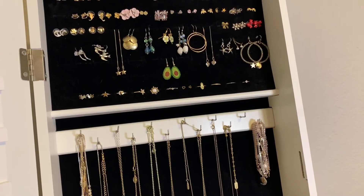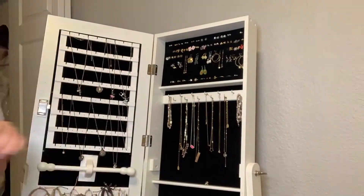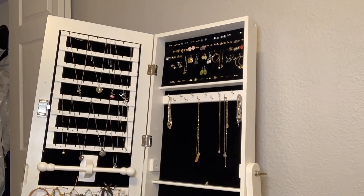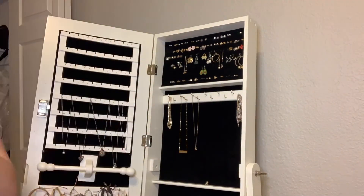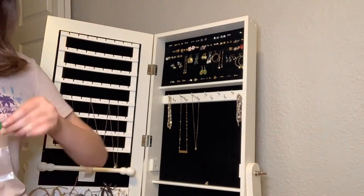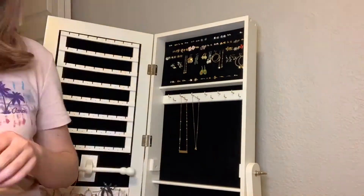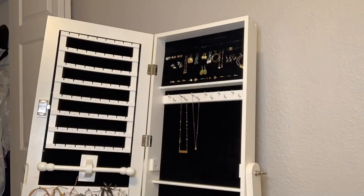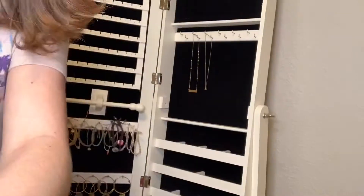I'm going one section at a time, starting with necklaces. I only got rid of a few because I had recently gone through my jewelry already. It's really important to do that every once in a while with all your things — jewelry, clothes, makeup — even if you're not moving. Just go through and see what you want and don't want so your room isn't filled with clutter, and it feels nice to know you love everything you have.